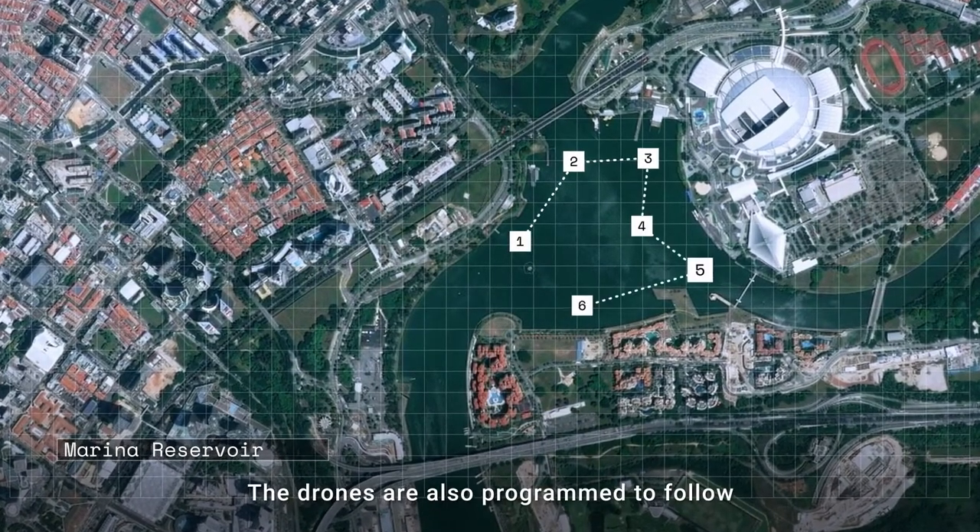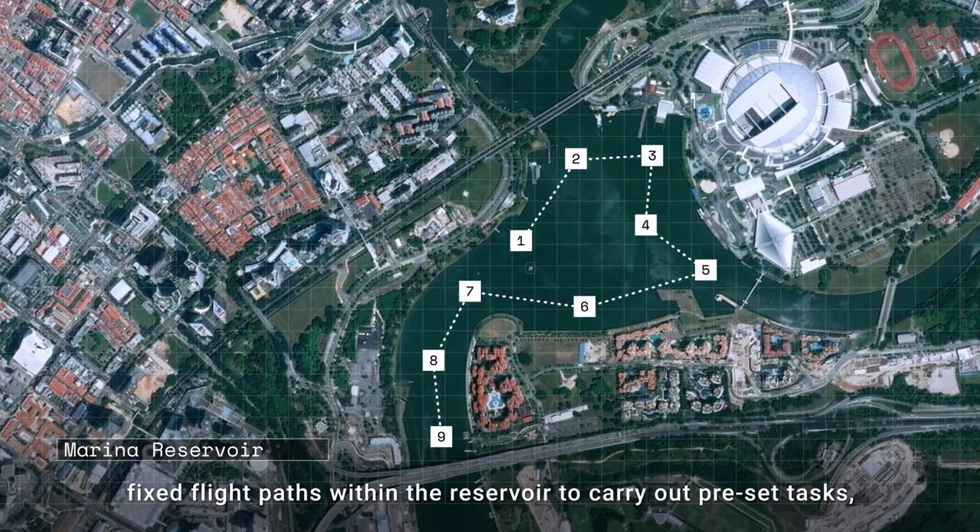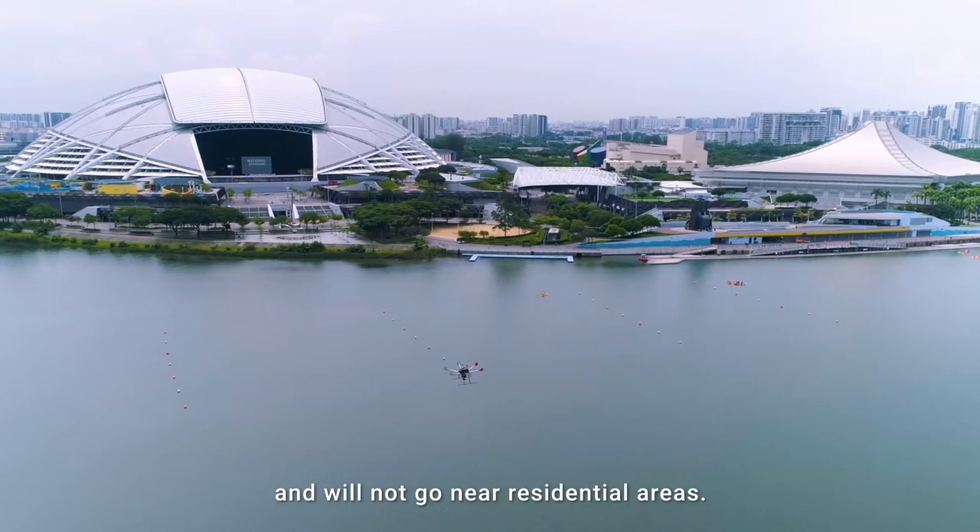The drones are also programmed to follow fixed-flight paths within the reservoir to carry out pre-set tasks and will not go near residential areas.